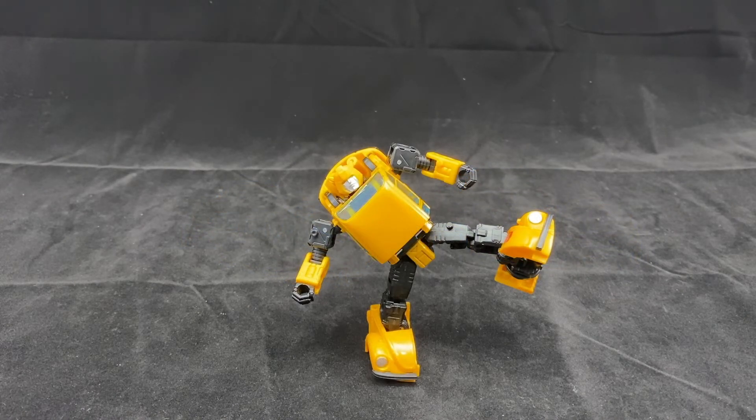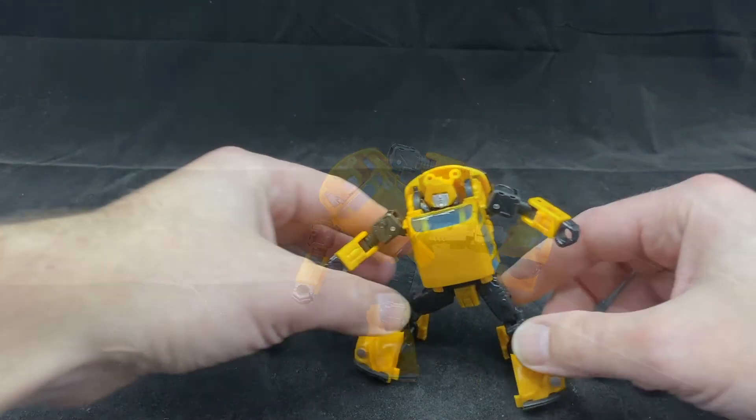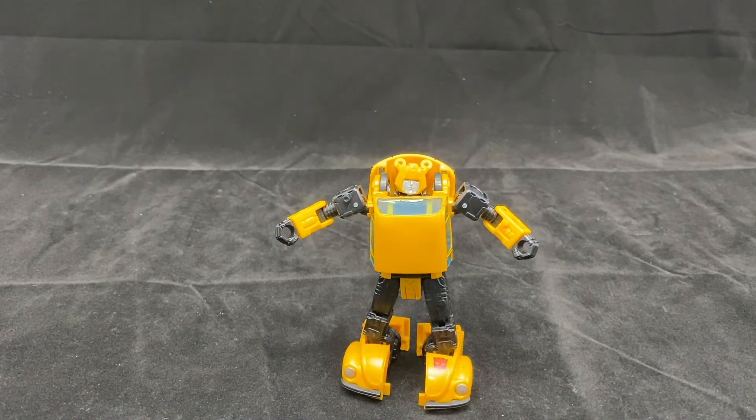In conclusion, what we have here is a very well-balanced, poseable figure with a VW alt mode that looks great, fits with the Earthrise line, and is essentially a deluxe take on the Masterpiece Bumblebee. I think it's a great figure. The extra gimmicks are take-it-or-leave-it, but they help justify the price. He is a figure worth picking up — currently a Walmart exclusive. Hopefully they produce enough so no one has to go through scalpers, and maybe we'll see other variations down the line. I love him and I hope this helps you decide if he's worthy of your collection. Make sure you like and subscribe and we'll see you next time.